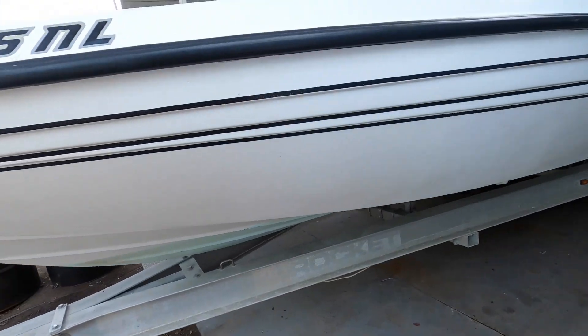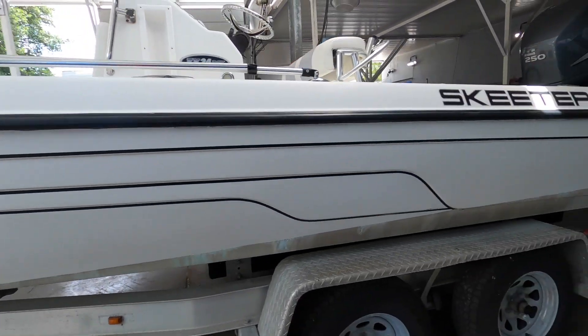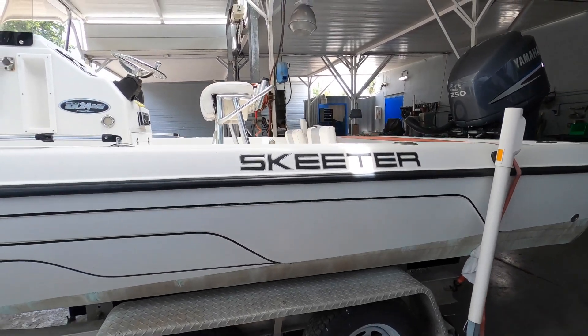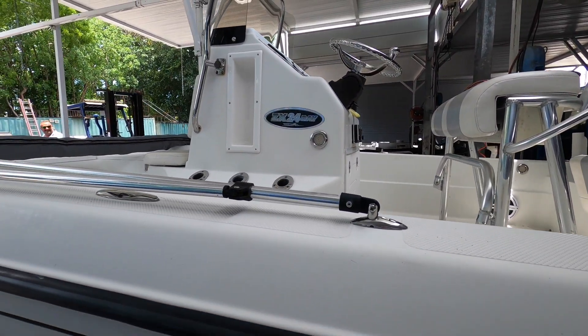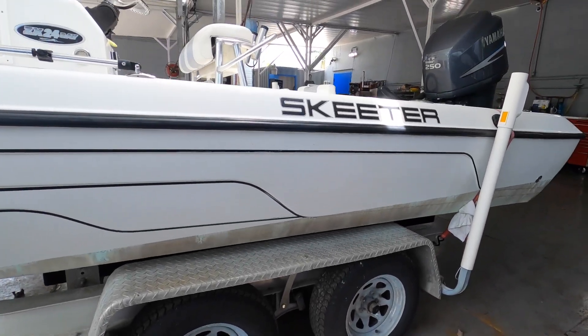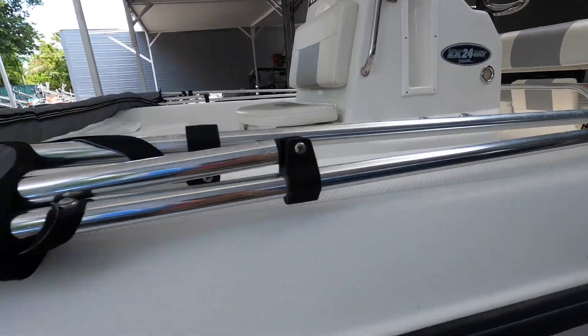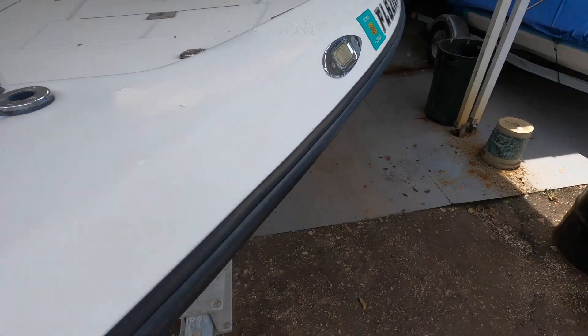First up was this used Skeeter. It definitely needed some TLC but it was really affordable, so it was definitely worth checking out. At first we were really vibing on it because we were thinking of all the things we could do with it, and it was definitely on our list of possibilities. We loved the amount of storage and just the overall deck space.